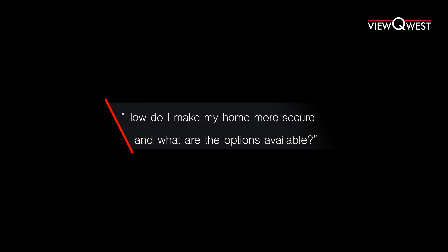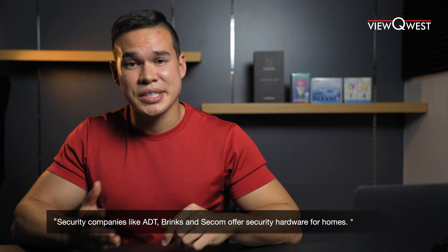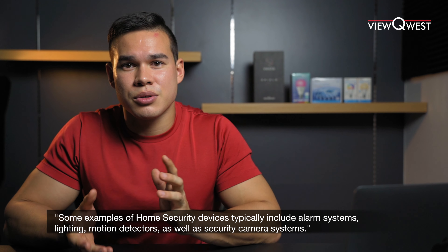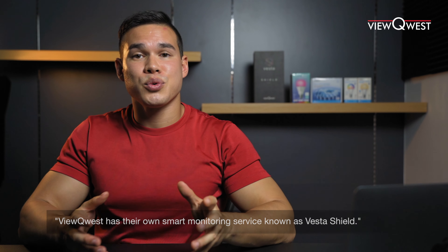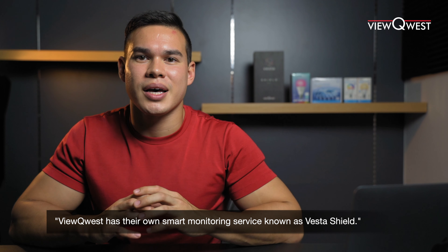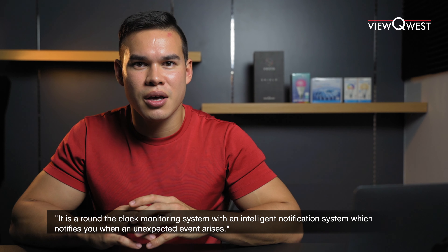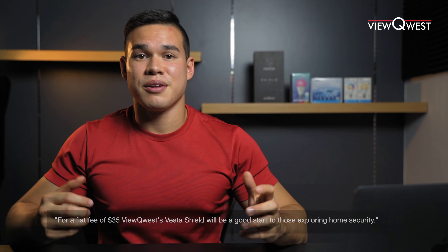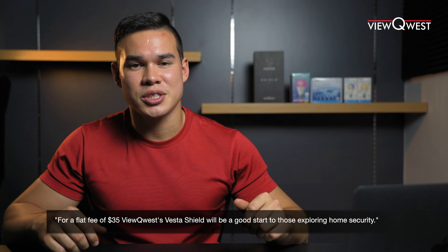How do I make my home more secure and what are the options available? Security companies like ADT, Brinks, and Seacom offer security hardware for homes. What is typically needed for home security would include an alarm system, lighting, motion detectors, and security camera systems. ViewQuest has their own smart monitoring service known as Vesta Shield — an around-the-clock monitoring system with an intelligent notification engine that notifies you when an unexpected event arises. The key differences between providers are the features and pricing, and for a flat fee of 35 dollars, ViewQuest Vesta Shield is a good start for those exploring home security.